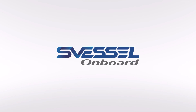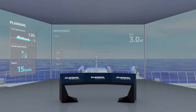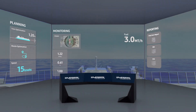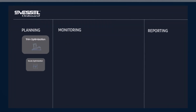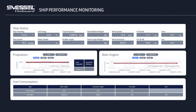S Vessel Onboard solution provides planning, monitoring, and reporting services using data collected by BIG. Planning calculates optimum trim, route, and speed for an economical voyage. The optimum voyage can be pre-planned before departure and can also maintain the most economical and safe conditions throughout the journey.